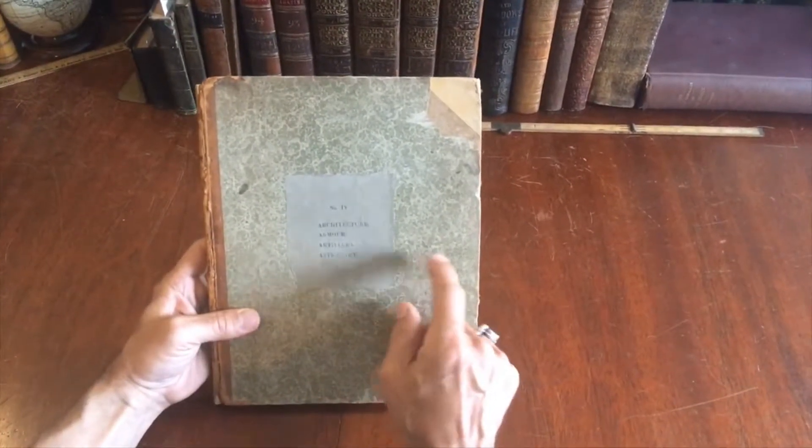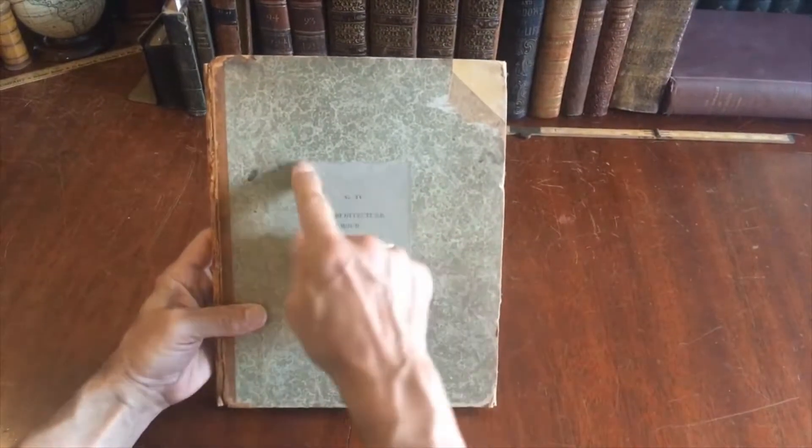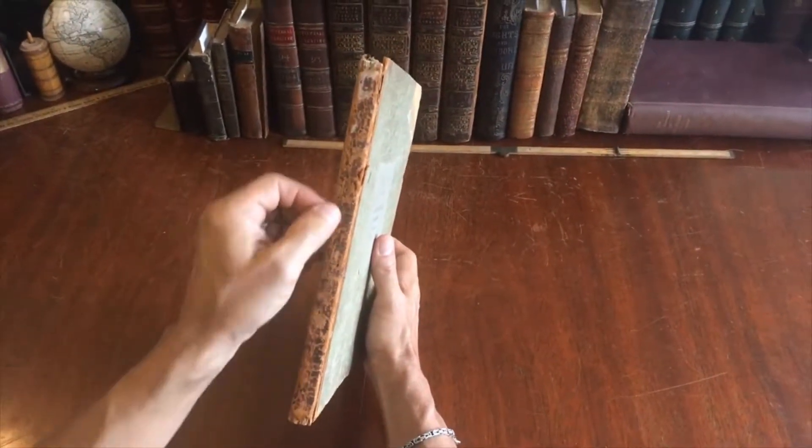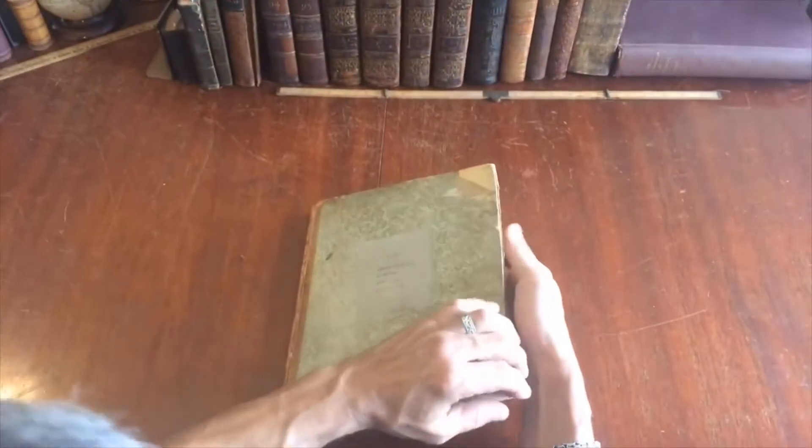They're issued by the publisher, and this paper label is also a publisher's label. The spine at one point was leather with gilt rules, but now it's all dried and braided.